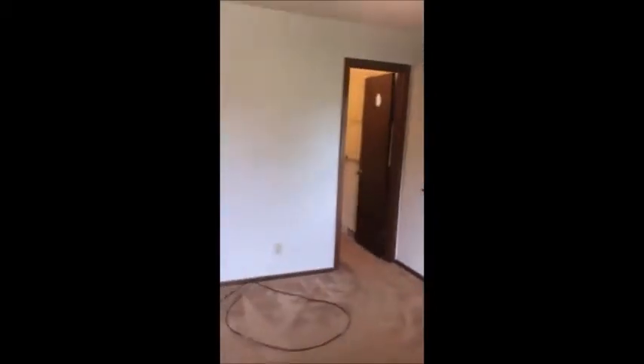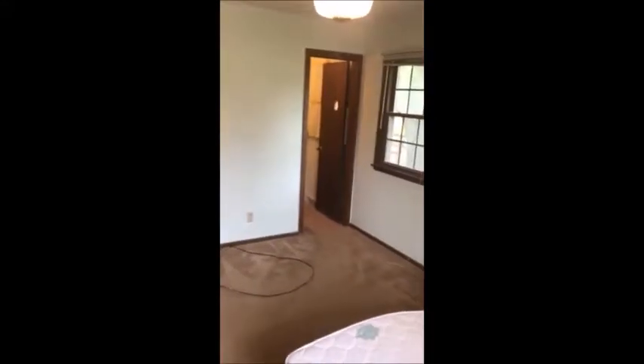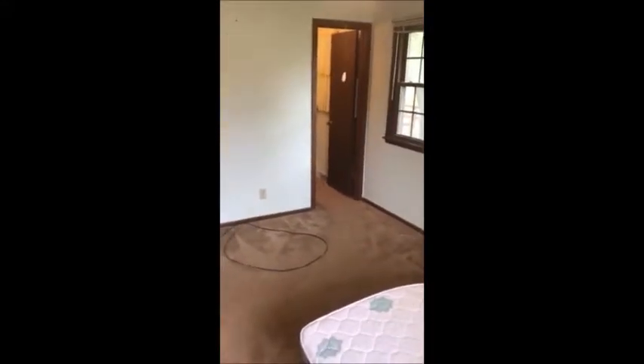And then we have the master bedroom, which has its own half bath — not a full bath, a half bath. There's also a big closet.